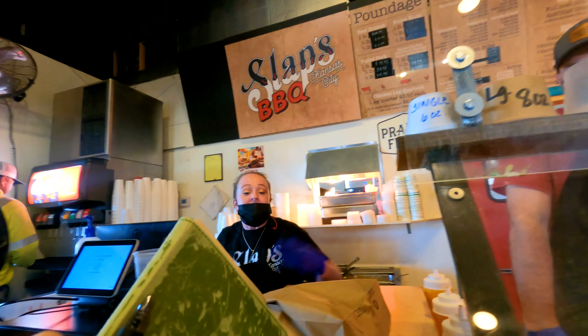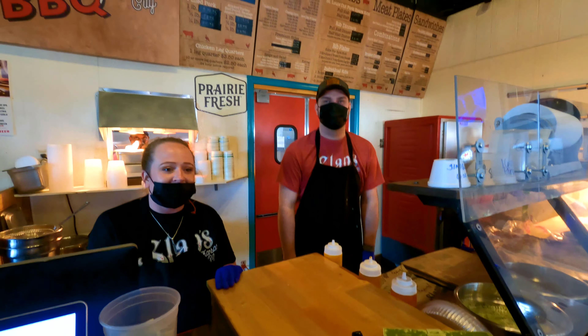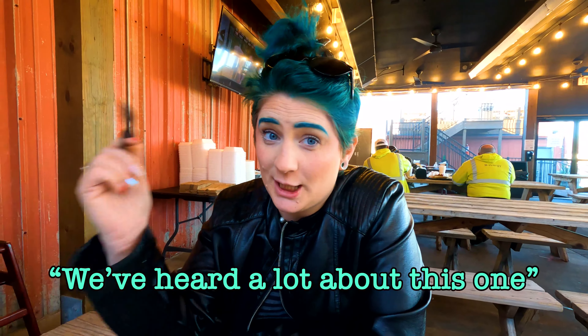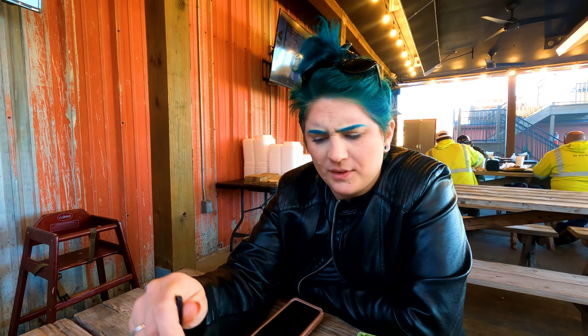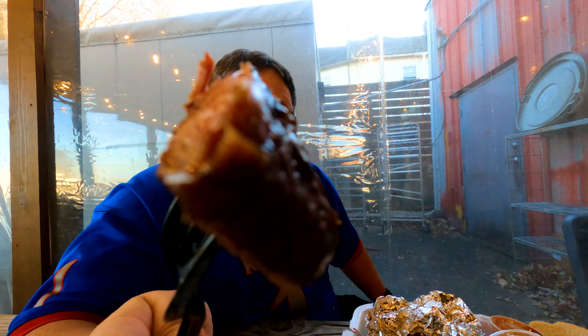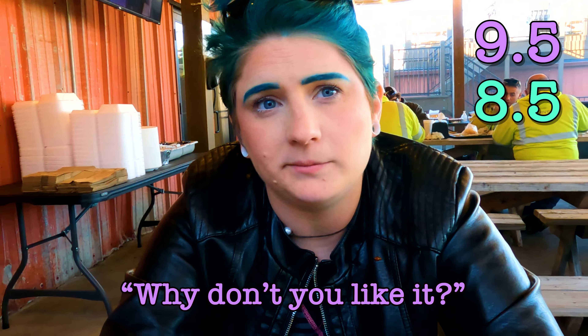This will be your best stop. We've heard a lot about this one. This one's different — it's a lot sweeter. The scores: 9-5 and 8-5. It's too sweet and not smoky enough for my taste, but I understand why you like it. That's more up your alley.